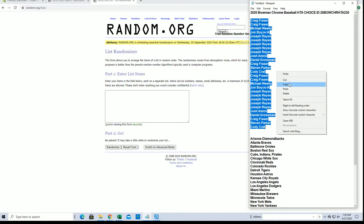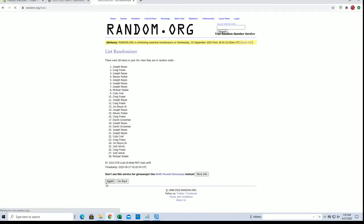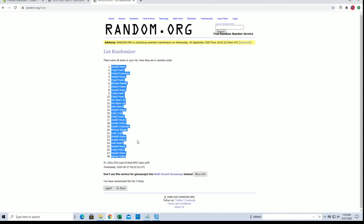Craig F to Cody C. 28 flip names and teams seven times each. Joe R to Steven P.